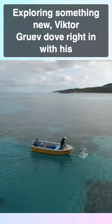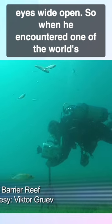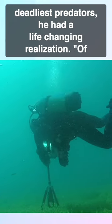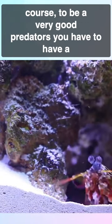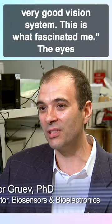Exploring something new, Victor Gribb dove right in with his eyes wide open. So when he encountered one of the world's deadliest predators, he had a life-changing realization: to be a very good predator, you have to have a very good vision system. This is what fascinated me.